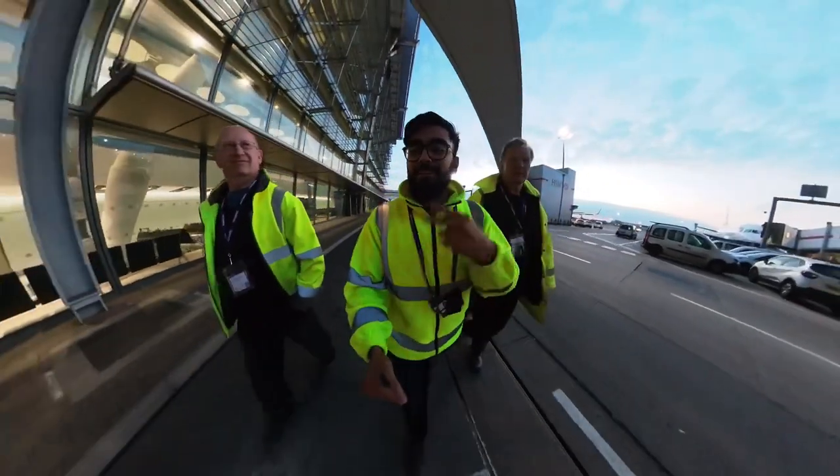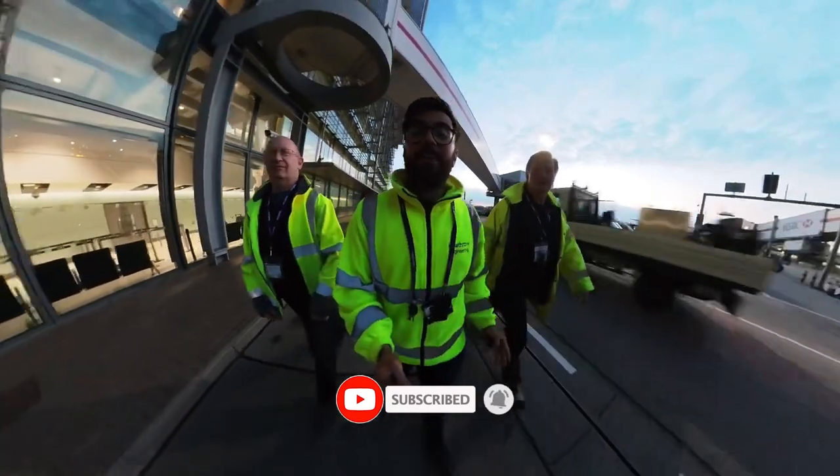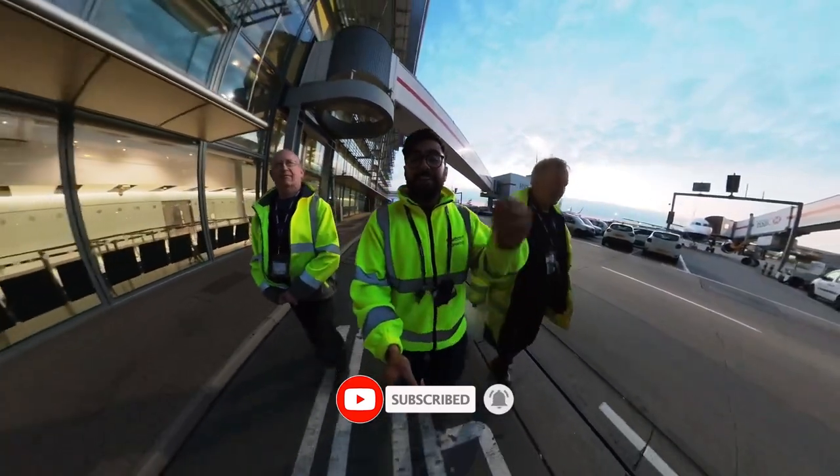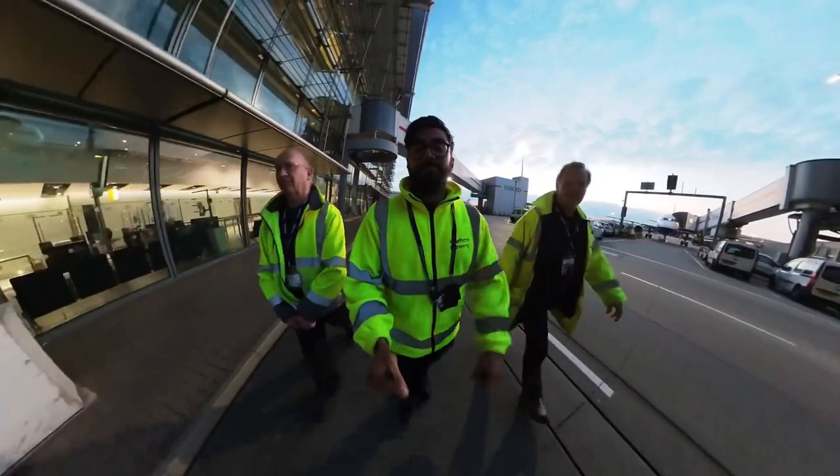See you in the next video. Don't forget to like, subscribe, do all of that sort of stuff. If you have any questions about my work at Heathrow Airport and what it's like, leave it in the comments and I'll make videos to answer them. See you later.